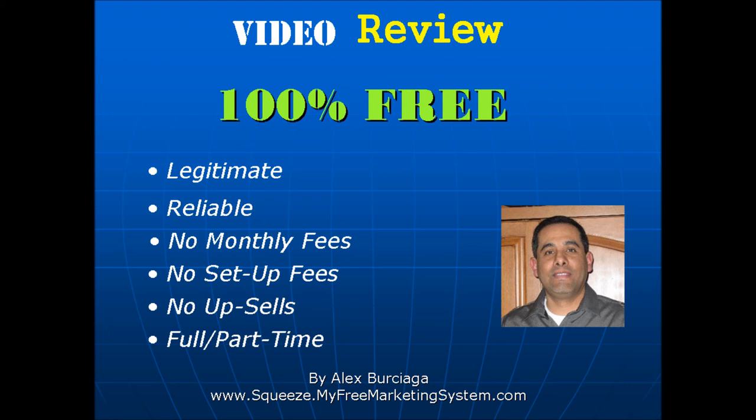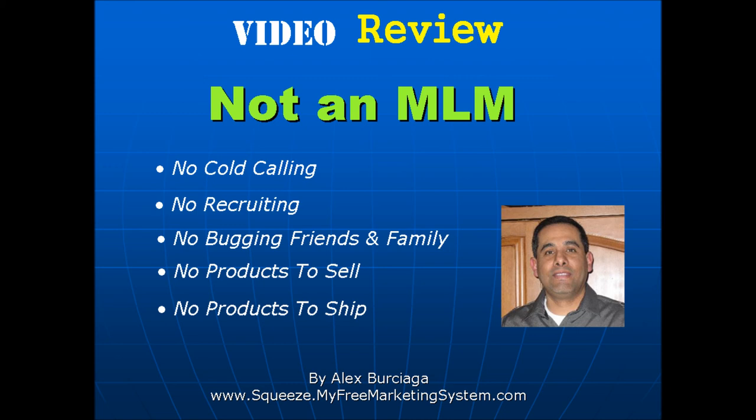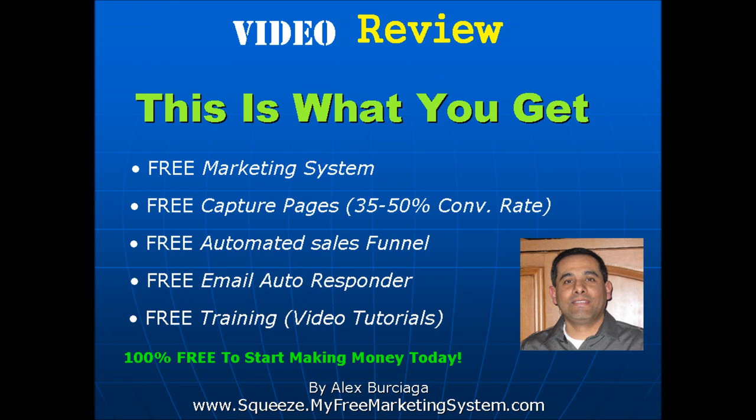This system is reliable. There are no monthly fees, no web hosting fees, no setup fees, no upsells. You can do this full-time or part-time whenever you want. The system is not an MLM — it is not a multi-level marketing system. There is no cold calling involved, no recruiting, no bugging your friends and family, no products to sell, and no products to ship. You're not compensated by chasing your friends and family, and you're not compensated by buying or selling anything. All you need to do is give it away, and we show you how to do that. You get a free marketing system with free capture pages that convert at a 35 to 50% rate, a free automated sales funnel that does all the selling and telling for you, and a free email autoresponder with free training and video tutorials.